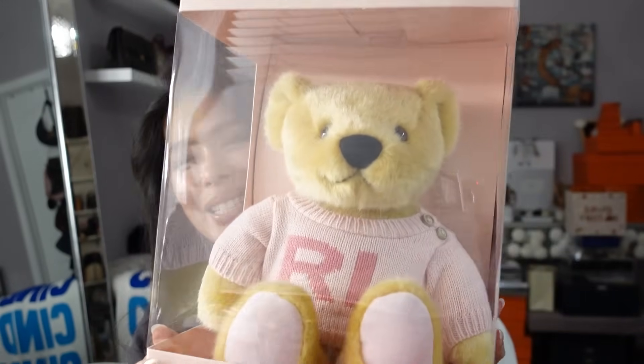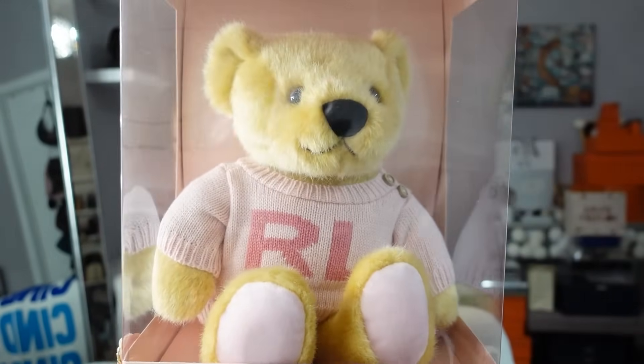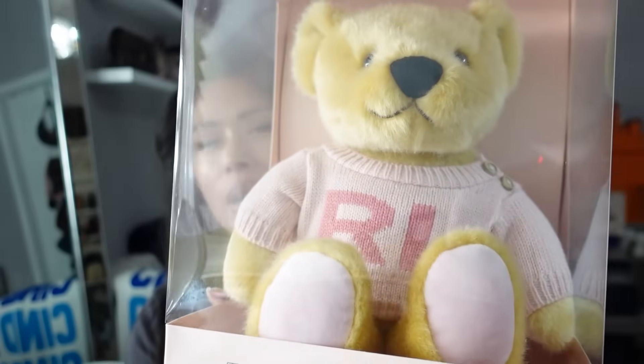For my husband I gifted him a Ralph Lauren fragrance. At Ulta at the time they had two gifts with any Ralph Lauren fragrance purchase — one was a Ralph Lauren duffel bag, which I gave to him. But they also had with the purchase of a men's fragrance this super cute Ralph Lauren Romance little teddy bear wearing a little pink Ralph Lauren sweater. So I gifted him the Ralph Lauren fragrance and I am keeping the teddy bear for myself. It's actually a little buddy for another teddy bear my kids got me that says 'number one mom.'